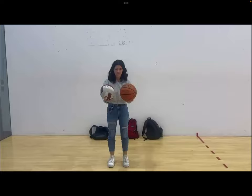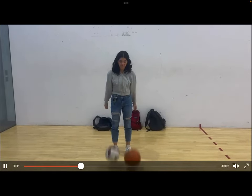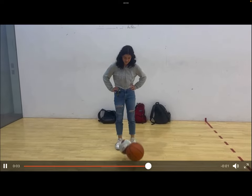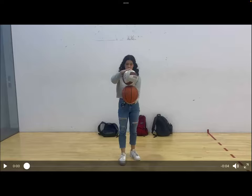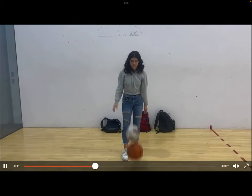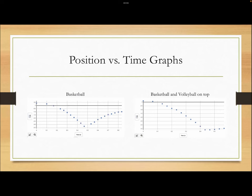Now we're going to do the same experiment with the volleyball instead of the racquetball. Here is the volleyball on top of the basketball. As you can tell, this time the bounce height of the basketball was much, much lower than when the racquetball was on top.